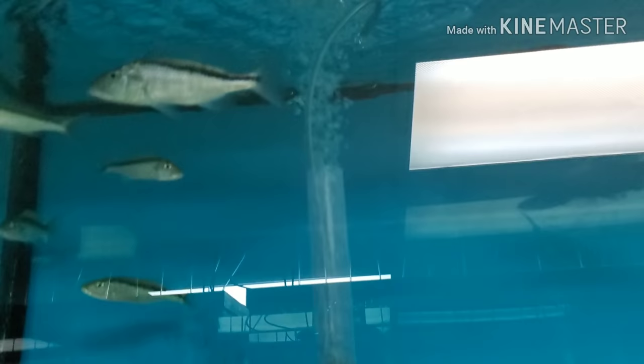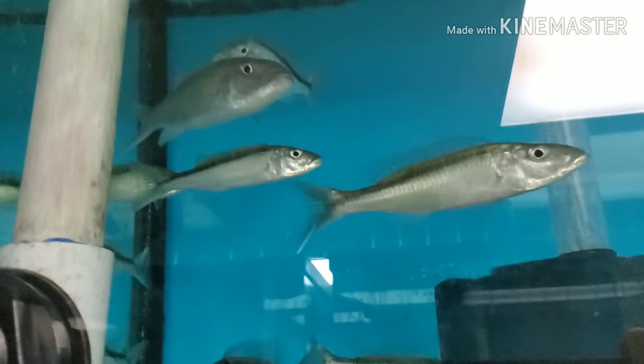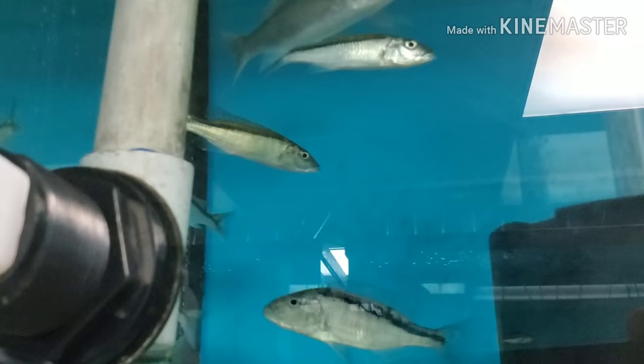Was able to get some more four-inch F1 Champsochromis caeruleus — Malawi trouts. I have a Champsochromis spilorhynchus F1 remaining; one is spoken for. I can do my best to sex the trouts but they're very difficult even at this four-inch size, so they are listed as unsexed.